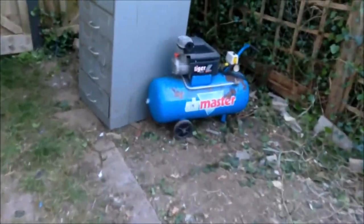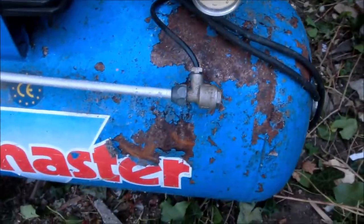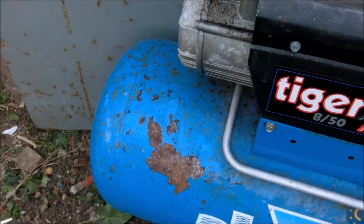Let's go towards the compressor. That's what damp sheds do to your equipment — absolutely nicked.